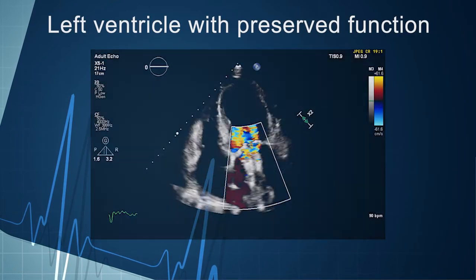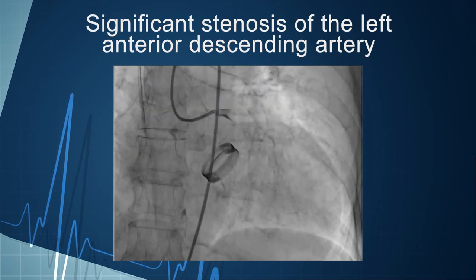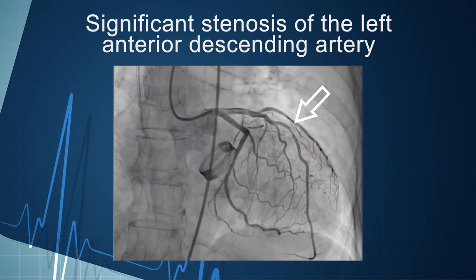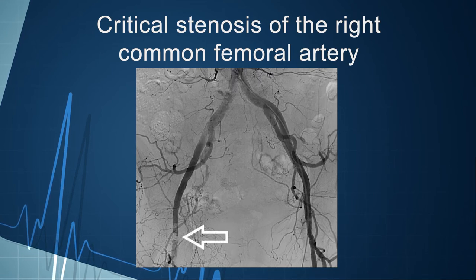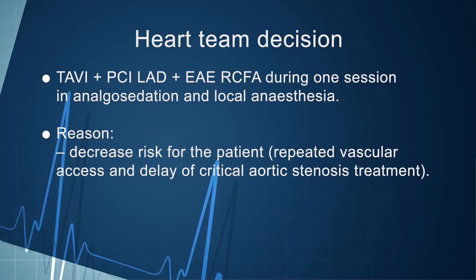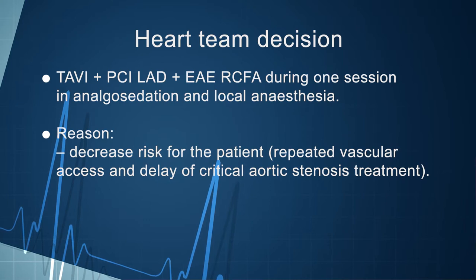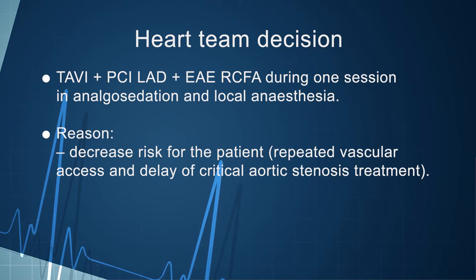Left ventricle function was preserved, and there was a well-functioning mechanical prosthesis in the mitral position. Coronary angiography revealed significant stenosis in the mid-segment of the left anterior descending artery. Arteriography of pelvic arteries found critical stenosis of the right common femoral artery as a cause of claudication. After careful evaluation, in collaboration with a heart team, a decision was made to perform TAVI, PCI of the LAD, and endarterectomy of the right common femoral artery during one session.